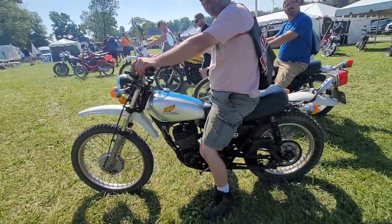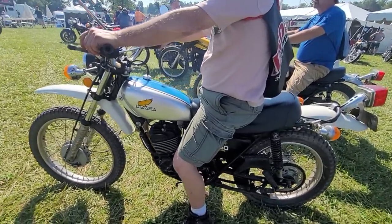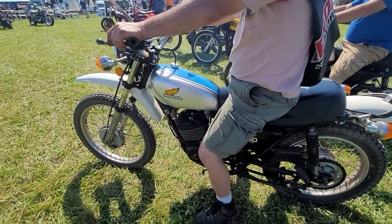Nice 250s — thank you, beautiful. Is that original paint on that? It looks brand new.